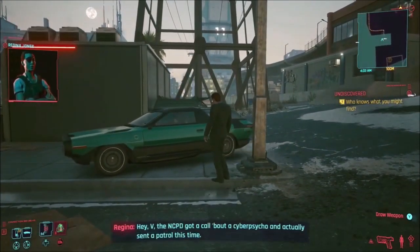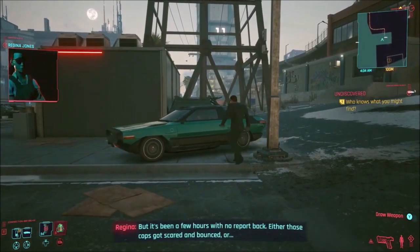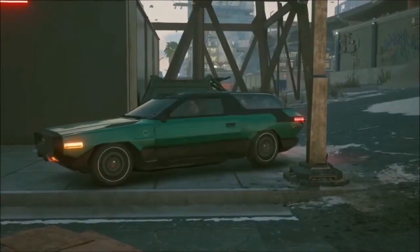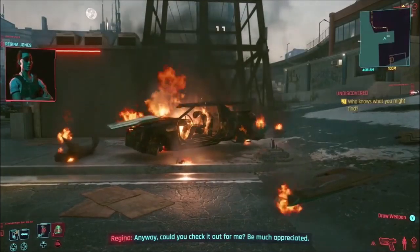The NCPD got a call about a cyber psycho and actually sent a patrol this time, but it's been a few hours with no report back. Either those cops got scared and bounced, or... anyway, could you check it out for me? It's much appreciated.